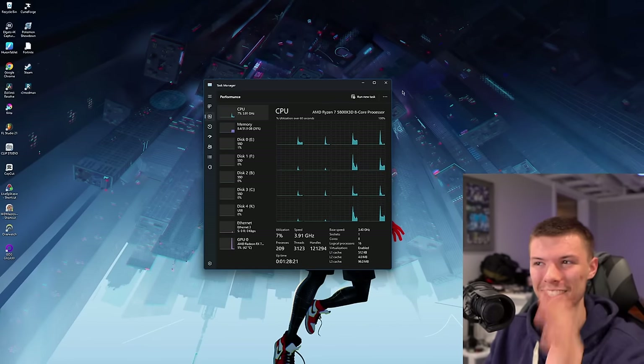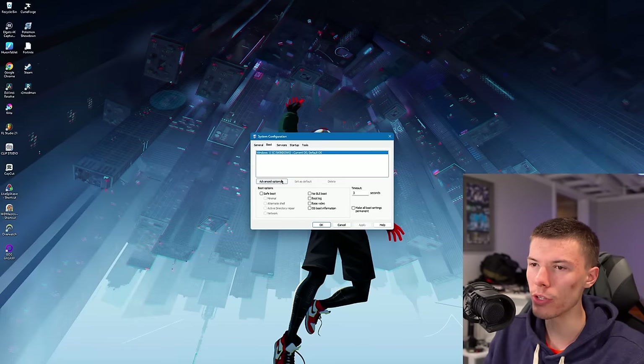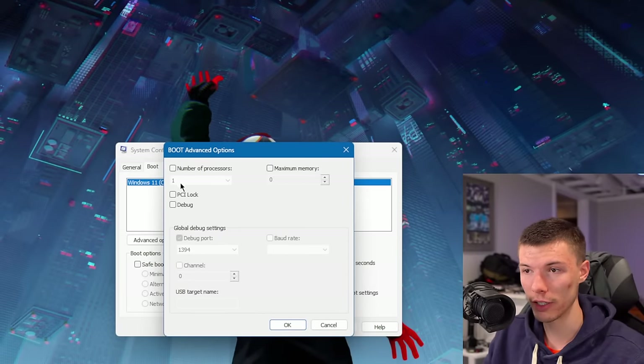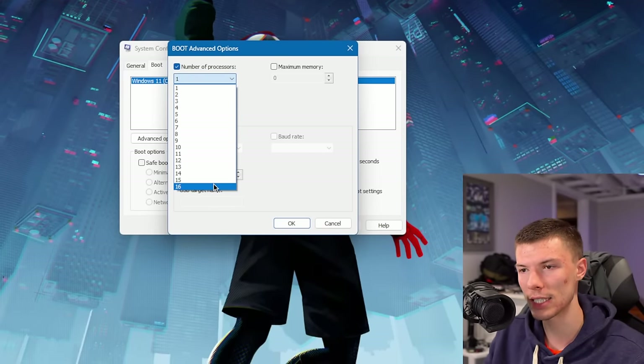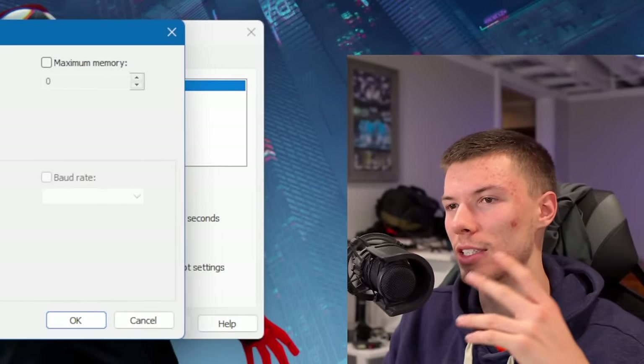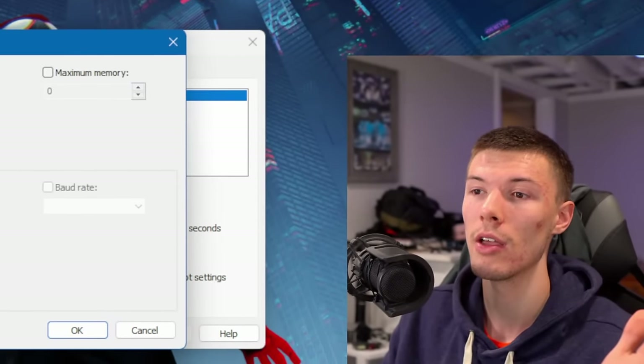It just takes that one simple fix. Going back into msconfig under Advanced Options, it now shows 16 threads — it actually realizes how many threads are in the processor. You would think Windows would know that, but apparently it doesn't. This is a really dumb issue that nobody should have to deal with, but it can happen if you upgrade your CPU — or it might even happen if you don't.